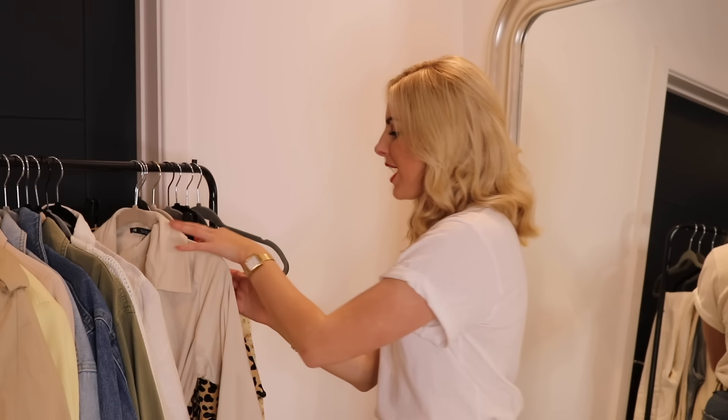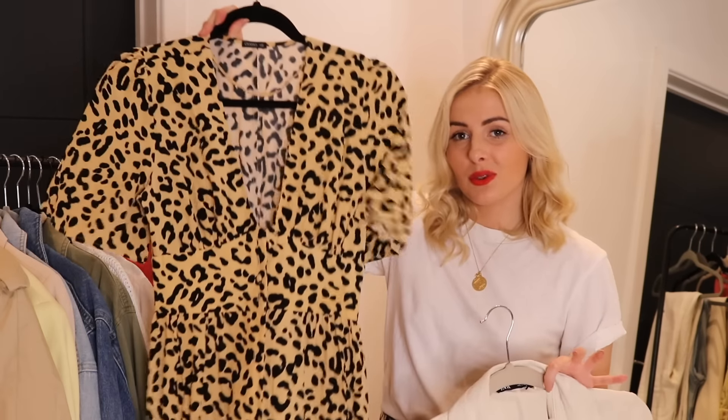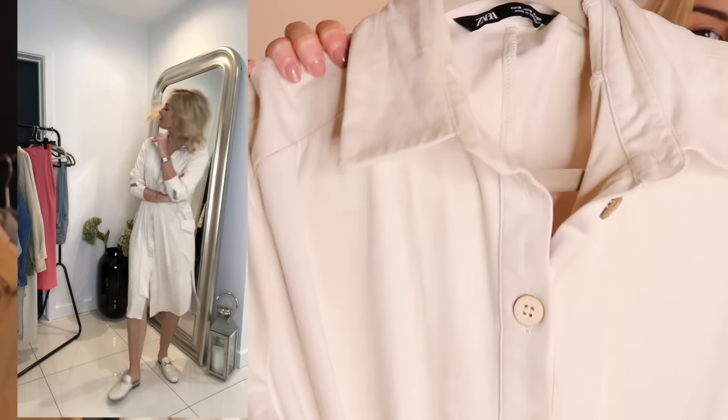Next up I have some dresses. I got to the point about a month ago where I was just ready to start wearing dresses — a bit fed up with having my legs covered. The only issue is it's probably not warm enough to have your full legs out, and that is where midi dresses come in. I have two to show you — one is a long-sleeve shirt dress in a slightly thicker fabric, and the other is a patterned short-sleeve one.